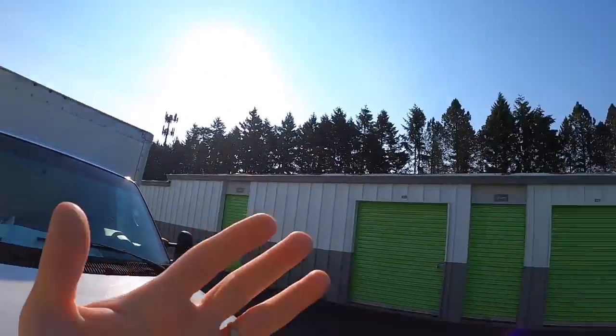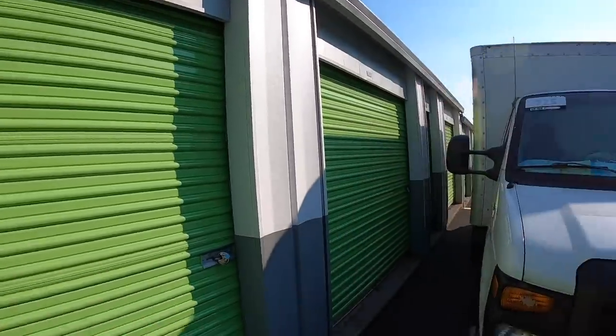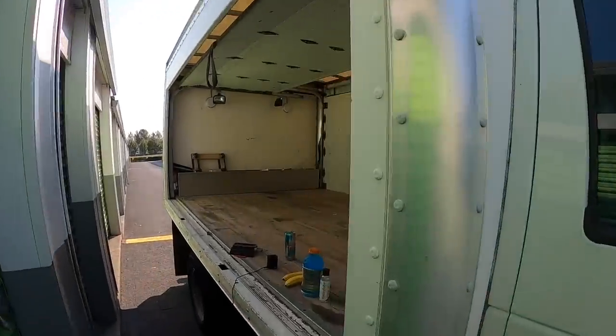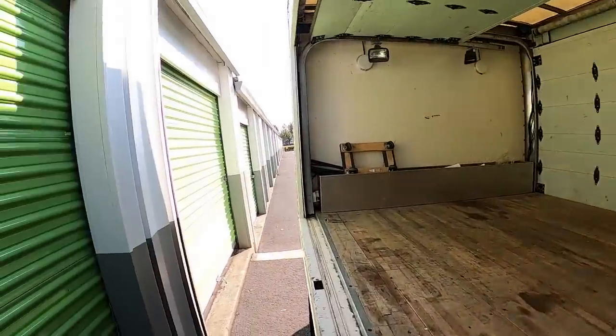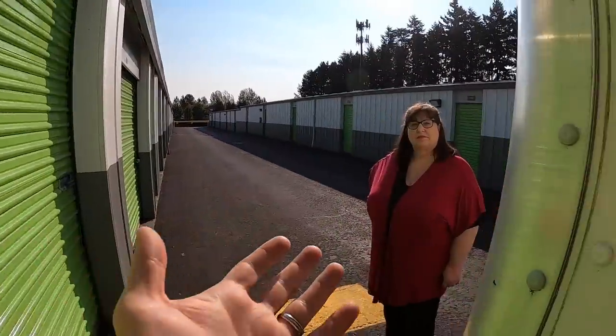Welcome to another Wade's Ventures video. We're going to open up a storage unit in beautiful Oregon. This place is amazing right now, so beautiful. We have a 10 by 10 storage unit — I bought this one online for $830. We actually bought seven storage units in two days, and this is storage unit number one.